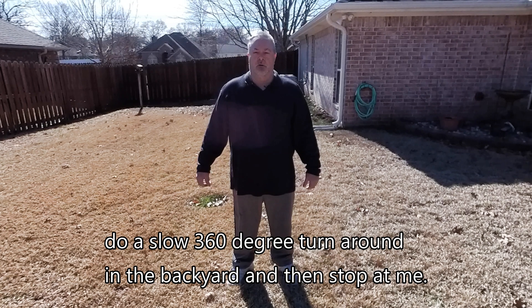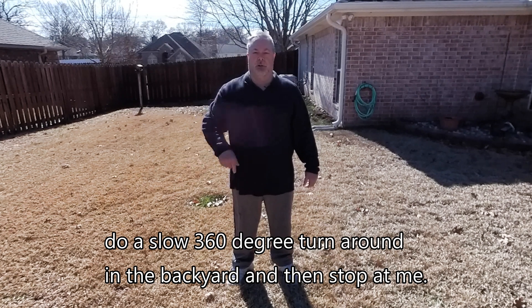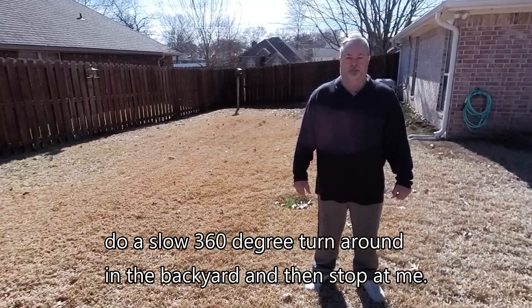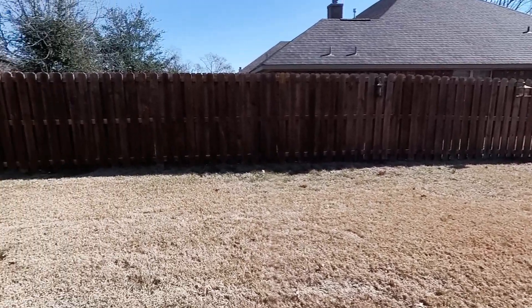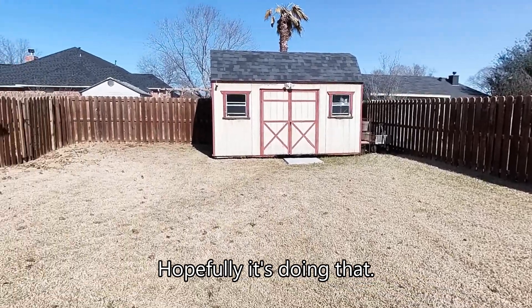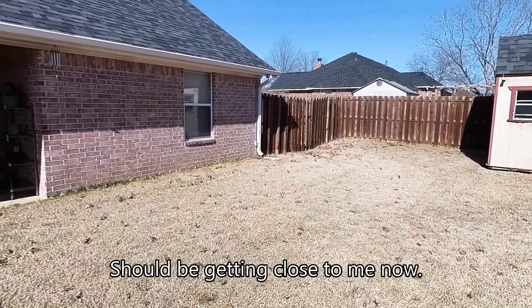Camera, do a slow 360 degree turnaround in the backyard and then stop at me. Hopefully it's doing that. Should be getting close to me now.